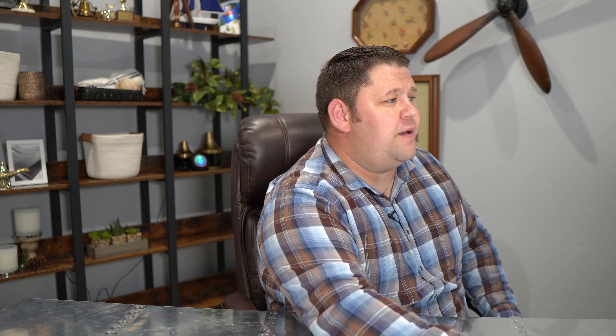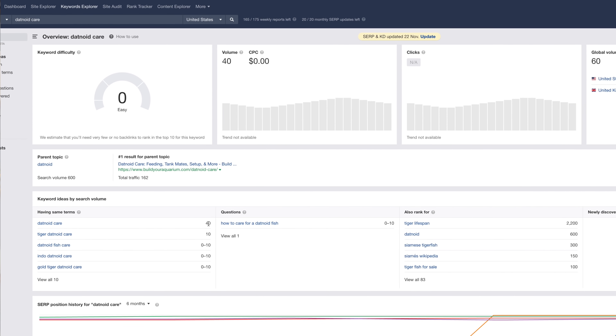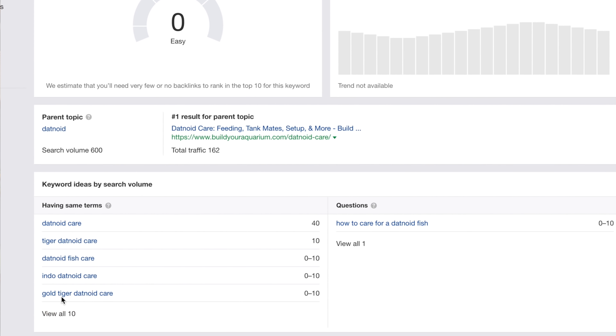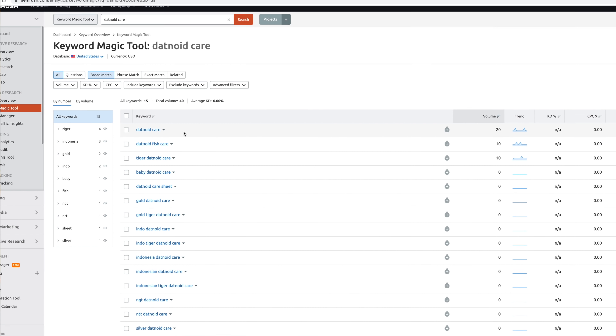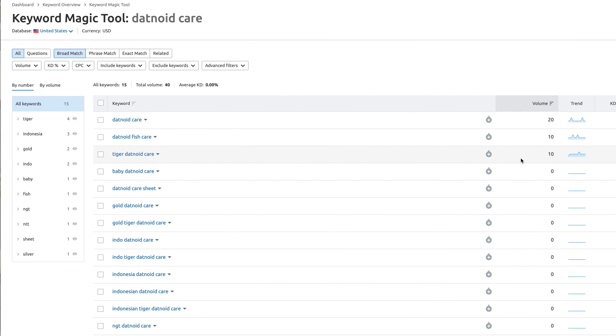The first example is from fishtanksetups.com. The article in question is about datenoid care — datenoid is a type of fish and the article covers caring for this type of fish with a lot of information around the entire topic. So the question is how many people are actually searching for datenoid care? I've run this through a lot of different tools. Ahrefs says about 40 searches for datenoid care, maybe a combined 40 for relatively the same search. SEMrush says datenoid care: 20 searches per month.